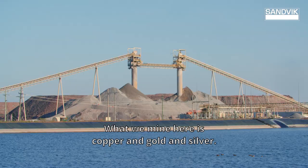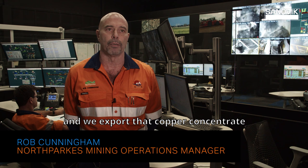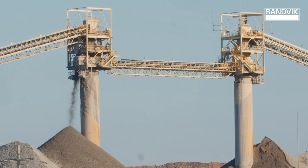North Parks is located in the middle of New South Wales, just north of Parkes. What we mine here is copper and gold and silver. We produce a copper concentrate and we export that copper concentrate into China and Japan.